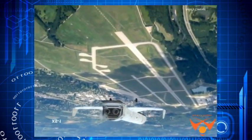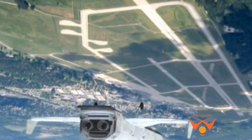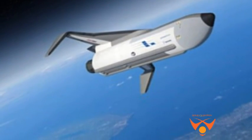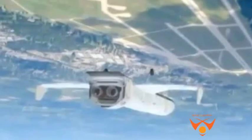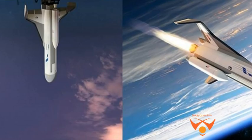The unmanned and reusable Phantom Express will be designed to launch military satellites into low Earth orbit as cheaply as possible and land like the space shuttle. The goal of the XS-1 program is to build a reusable space plane that can fly 10 times in 10 days at a cost of no more than $5 million per flight.